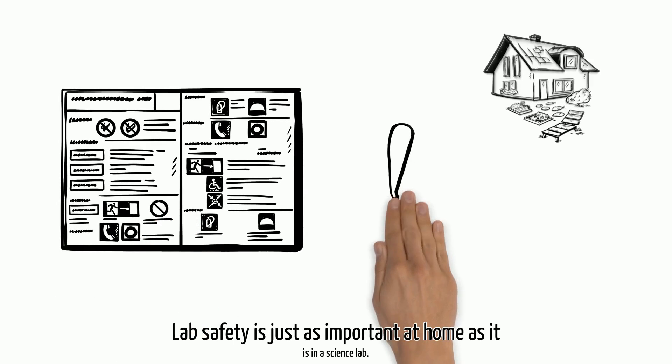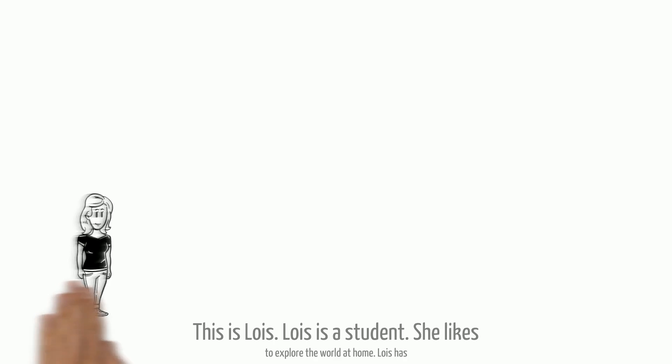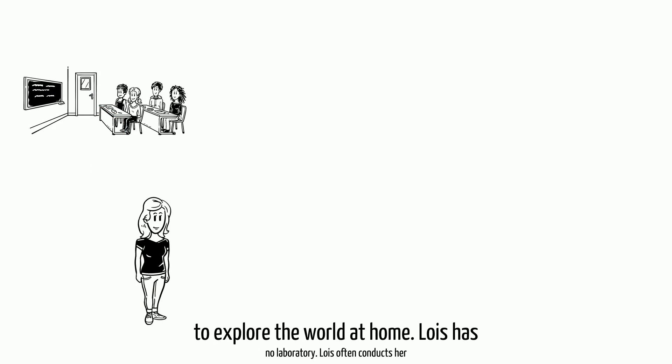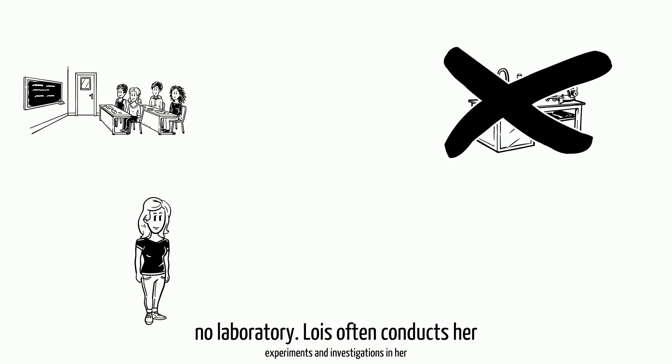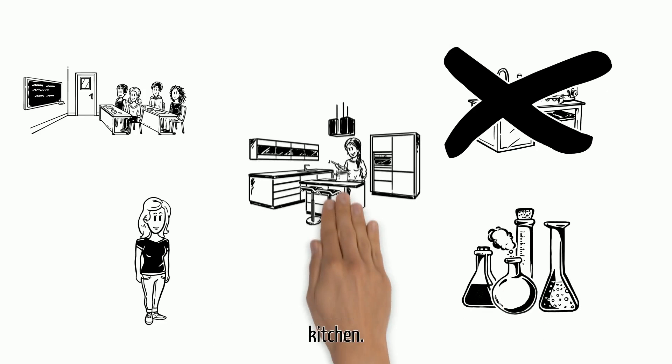Lab safety is just as important at home as it is in a science lab. This is Lois. Lois is a student who likes to explore the world at home. Lois has no laboratory, so she often conducts her experiments and investigations in her kitchen.